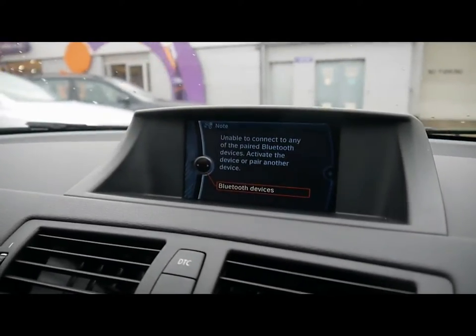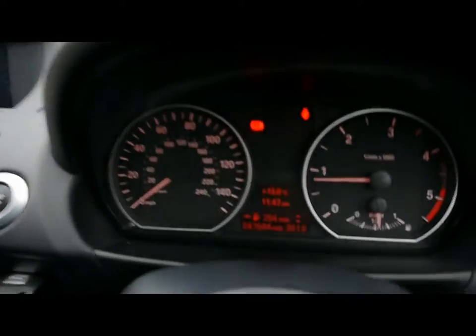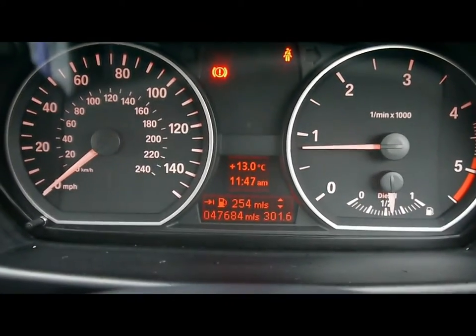When you put the car into reverse, you get a visual display for the rear parking sensors. The onboard computer shows you distance to empty, average fuel consumption and average speed.